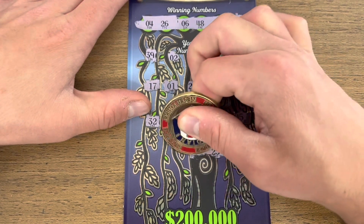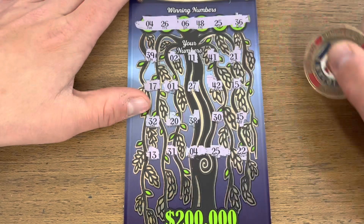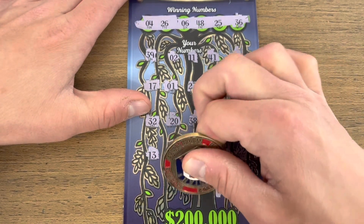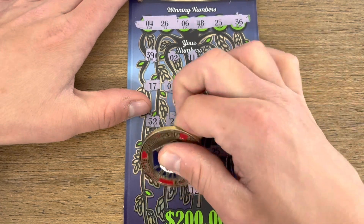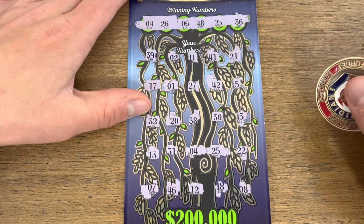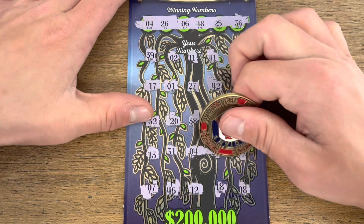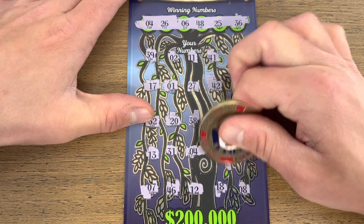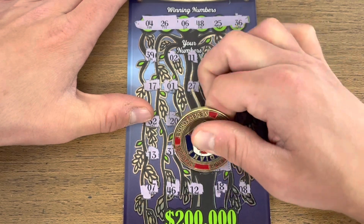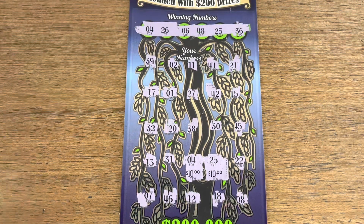Matching 25 — there we go! Matching 4. Last row — probably going to be one more hit in here. 12, 46, and a 7. Looks like just the 2 matches. Let's see what we got: first up 25, we have 10, and another 10 — for a $20 money-back win. We'll take it!